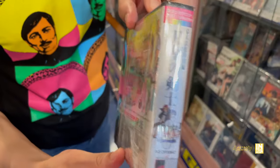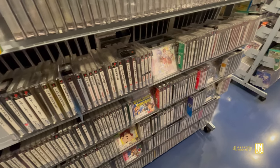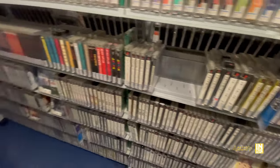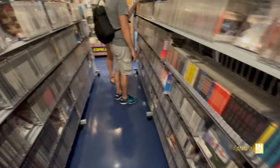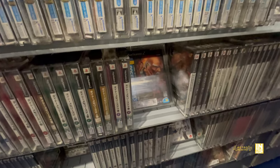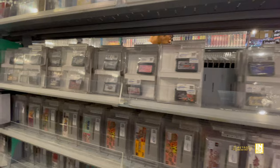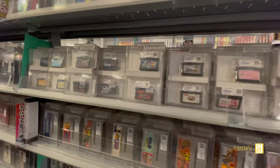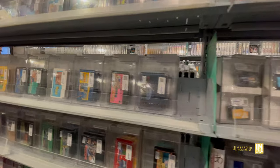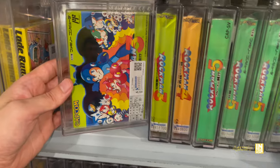One thing the manager was telling me is the reason why they have higher prices is because they pay a lot more money when you come and sell your games. And they don't buy just any old game — they're definitely looking for factors of authenticity, especially condition. But look, even a lot of the loose carts are going to be behind a little display case, which is not the case when you go to Hard Off, where they'd be in the bins.